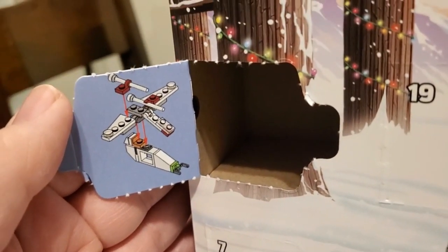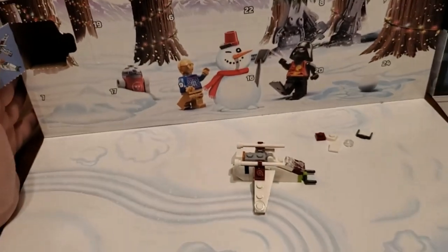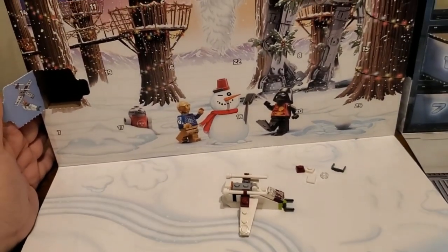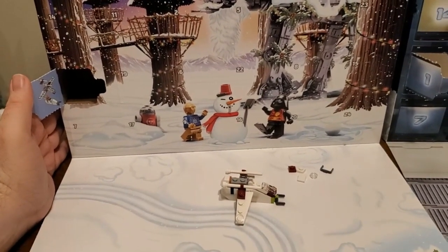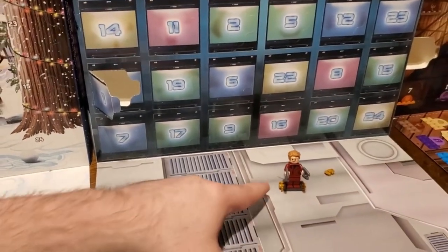Mine was a little easy because I understood what was going on, but as we get over to my wife's Harry Potter one it's going to be a little difficult. That's day one for December 1st on the Star Wars calendar.